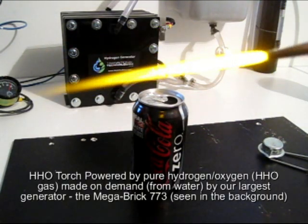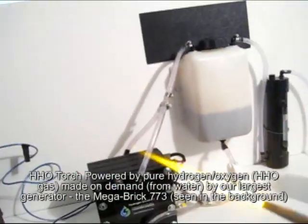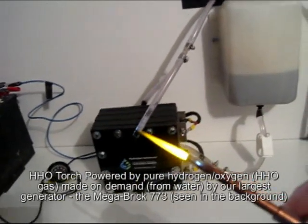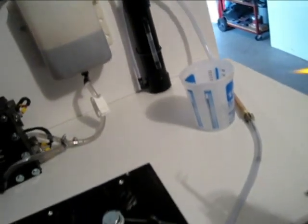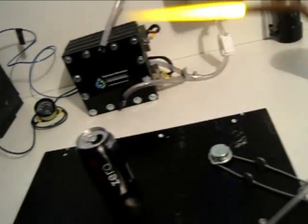That is the beautiful thing — that is HHO gas being made from the electrolyzer, through the reservoir, through the bubbler, right on through. That's on-demand hydrogen.